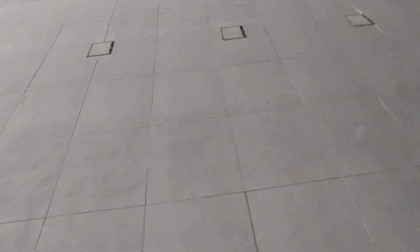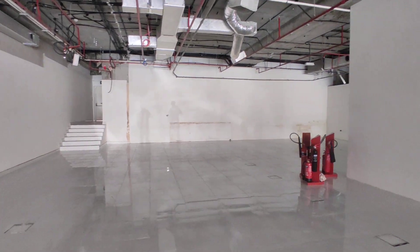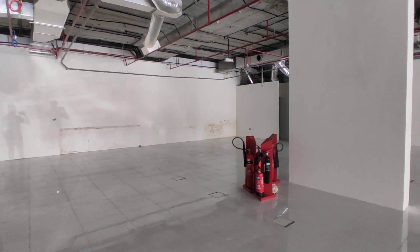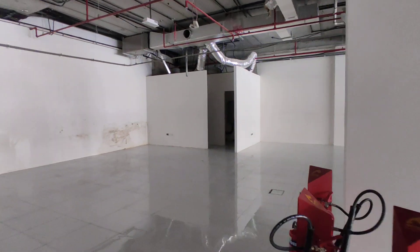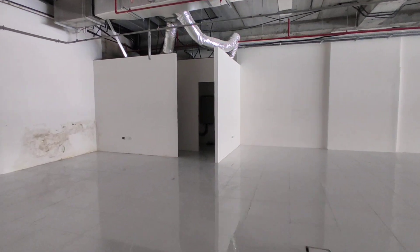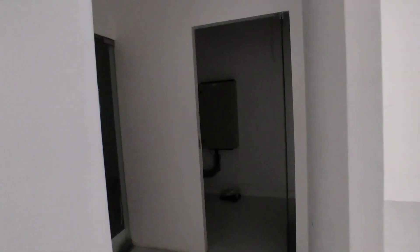It has got a vitrified tile floor finish as you can see. On the right side corner you can see a server room and an electrical room. This is the electrical room, and this is the server room which was used by the previous tenant.